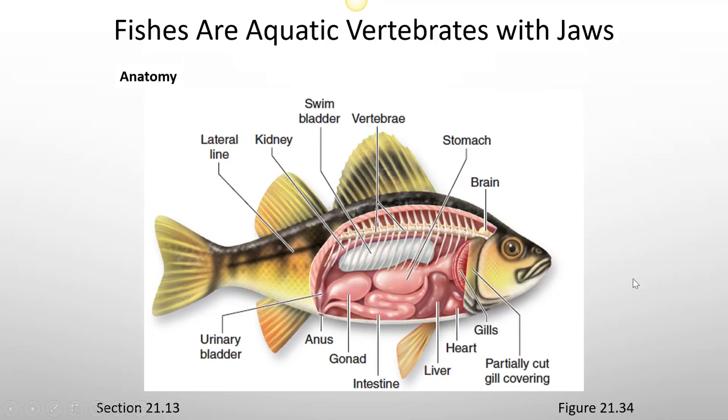The basic anatomy of a bony fish includes vertebrae, a brain, stomach, intestine leading down to the anus, a primitive kidney, urinary bladder which excretes wastes, and a gonad which produces eggs or sperm cells. They also have a liver, heart, gills, and a swim bladder.